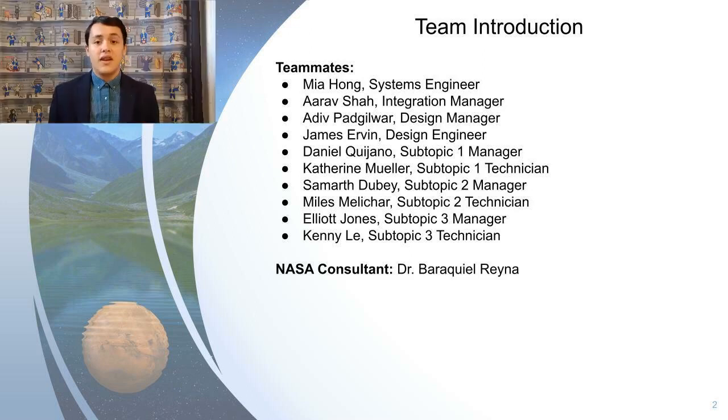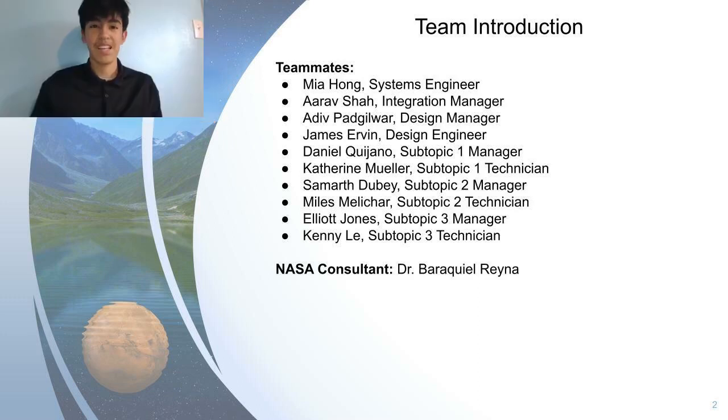I'm James Ervin, the design engineer, and I am an avid collector of any and all NASA Lego sets. My name is Daniel Quijano, I was the Subtopic 1 manager, and one fun fact about me is that I play in my school drum line.